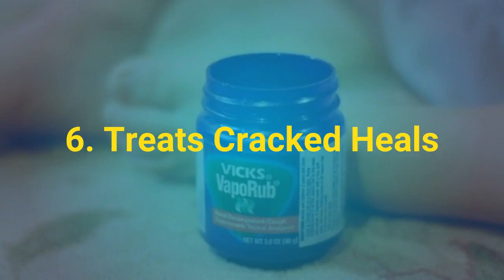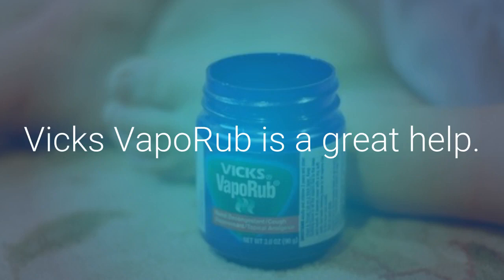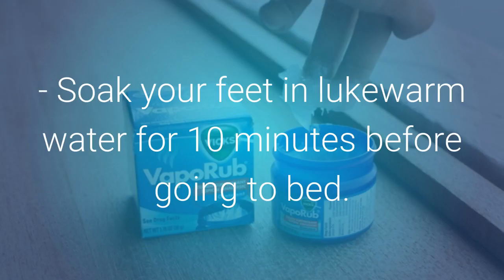Treats Cracked Heels: To keep your heels healthy, smooth, and free of cracks, Vicks VapoRub is a great help. Because of its menthol, camphor, and turpentine oil ingredients, this cream traps in moisture and heals cracked heels.